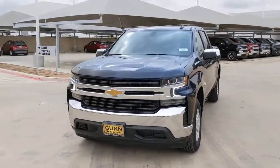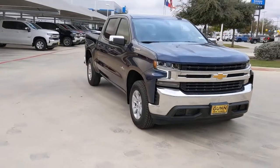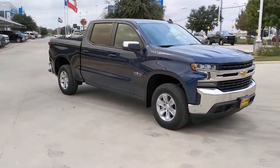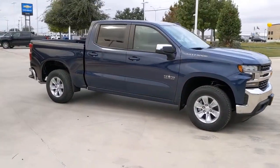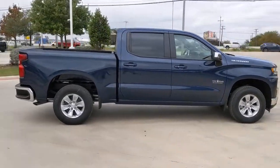Get acquainted with the 2021 Chevrolet Silverado 1500. The smooth-riding Silverado 1500 delivers rugged strength, a quiet and spacious cabin, agile handling, and technology that keeps you connected.